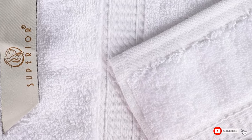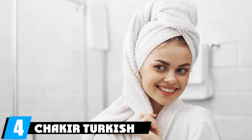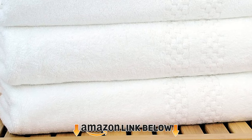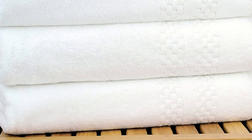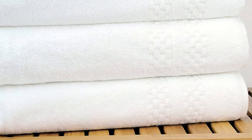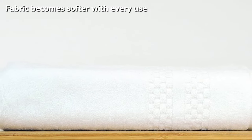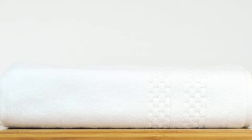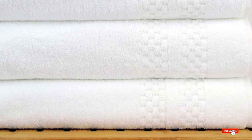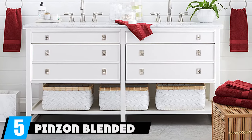Next, at number four, we have the Checkered Turkish cotton bath towel. Bring the spa feeling to your own bathroom with these luxurious bath towels. Bright white and made with ultra-soft Turkish cotton, this towel has an extra thick weave that becomes even softer with every wash. Not only are they soft, they are also very absorbent. Available in a set of four, these towels look like they belong in an upscale hotel but are cozy enough that you'll want to use them every day and provide them for guests as well.